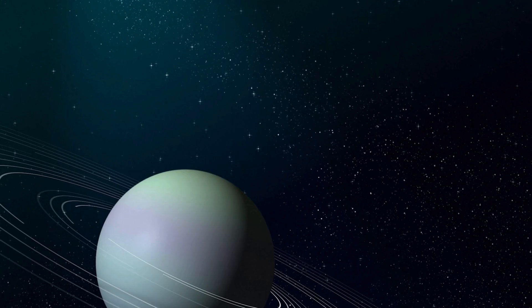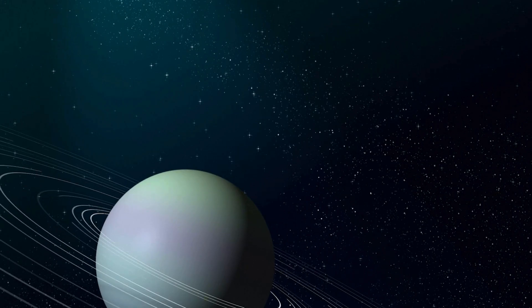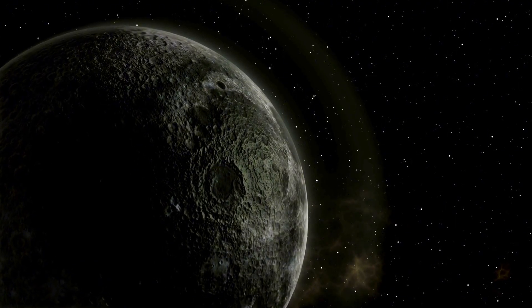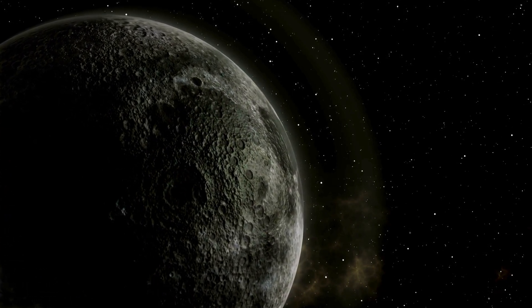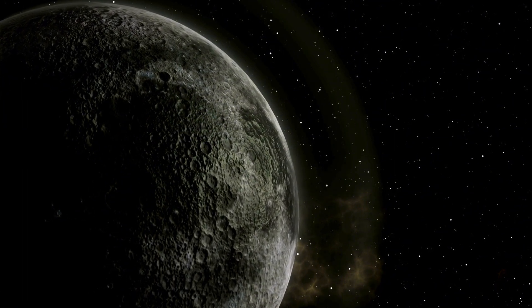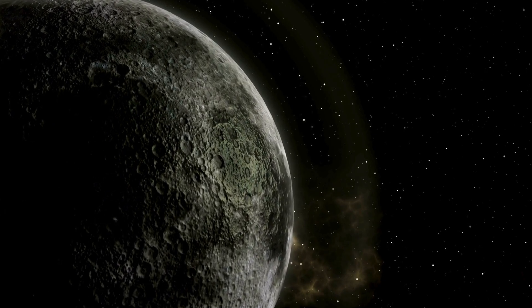GJ9827D orbits a K-type star, which is smaller and cooler than our Sun. The planet is so close to its host star that it takes just over six days to complete a full orbit. Just picture it — a planet where a year lasts less than a week on Earth. That kind of close proximity to a star is what generates the extreme heat, which turns what might have been a water-rich world into a boiling steam planet.